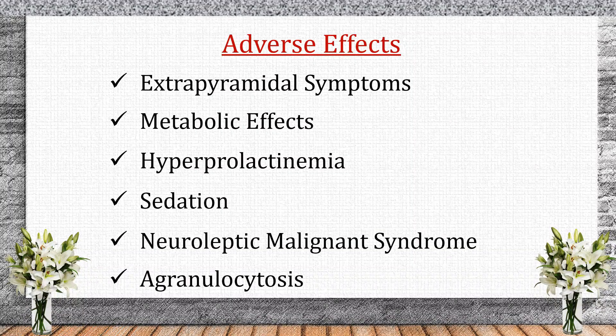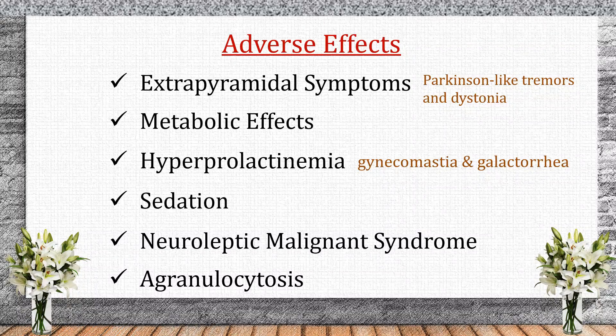Adverse effects. Like all drugs, antipsychotics have side effects. Extrapyramidal symptoms include Parkinson-like tremors and dystonia, more common with first-generation antipsychotics. Metabolic effects — weight gain and diabetes risk — are more common with second-generation antipsychotics. Hyperprolactinemia causes gynecomastia and galactorrhea. Sedation and dizziness are due to H1 blockade. Neuroleptic malignant syndrome is a life-threatening condition involving fever and muscle rigidity. Agranulocytosis is a risk particularly with clozapine.